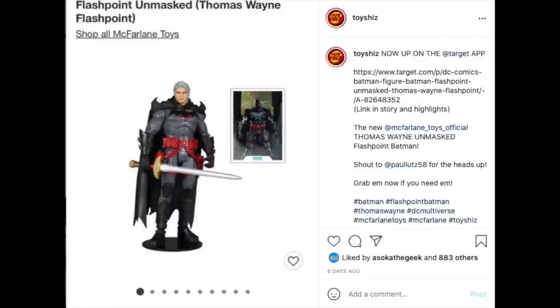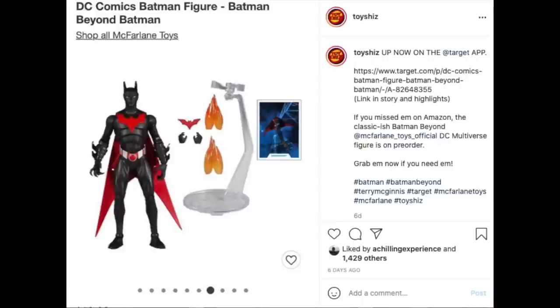This is quite the McFarlane week — every six months we seem to get one. Since they took over the DC Multiverse, the new unmasked Thomas Wayne Flashpoint Batman went up on Target, as did the Batman Beyond normal face — I'll just say classic Batman Beyond figure. Both have been in and out, especially Batman Beyond, but the links are below if you need them.